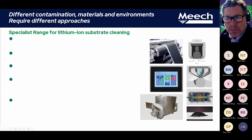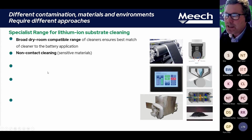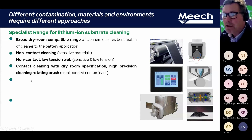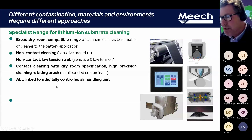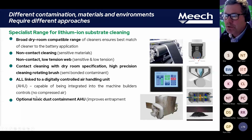A central range of solutions to meet all of these different requirements is available in the industry. You're going to need a broad dry room compatible range of cleaners: non-contact cleaning, non-contact low-tension web cleaning, contact cleaning with dry room specification. Dry room is often critical particularly on the cathode. All linked to a digitally controlled air handling unit for absolute control, and of course this needs to be potentially integrated with the main machine controls so that you have one central human-machine interface. And as we said, optional toxic dust containment.